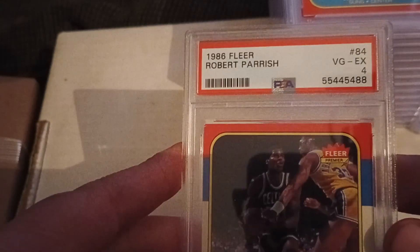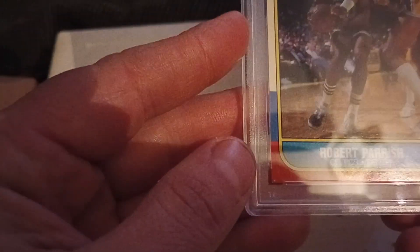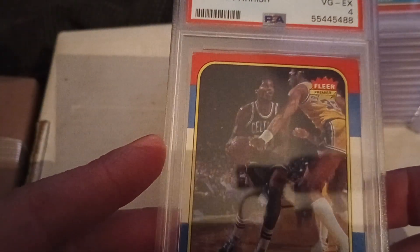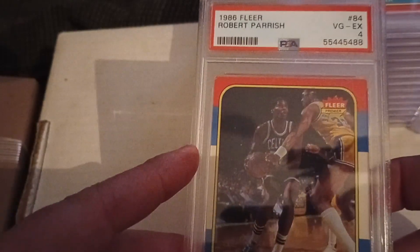These are my favorites because they're Celtics and they're great players — both hall of famers. Whenever you can get a hall of famer for $11 already graded, I'll take that every day of the week. Robert Parish 1986, in a VG-excellent four. You can see there's some damage and rubbing on the corners — a little beat up, but not gross. I wouldn't have been surprised if they gave it a five, but with the corners and centering they decided on a four.